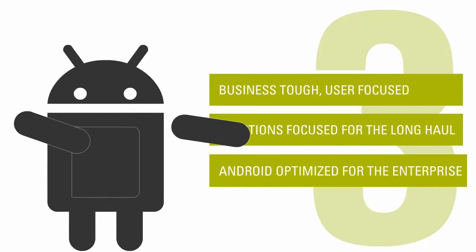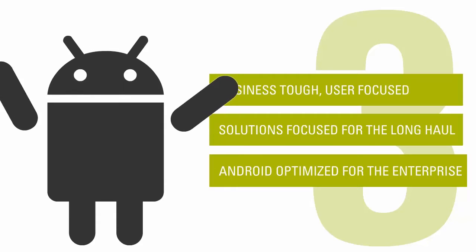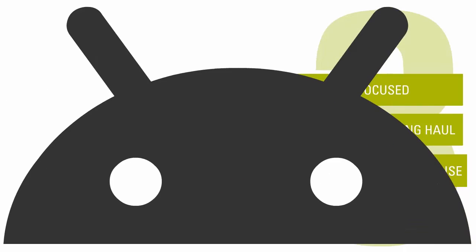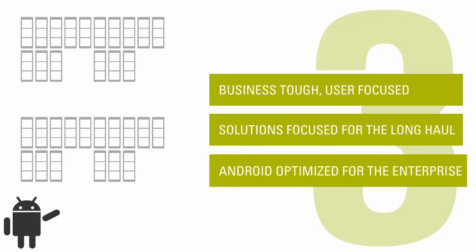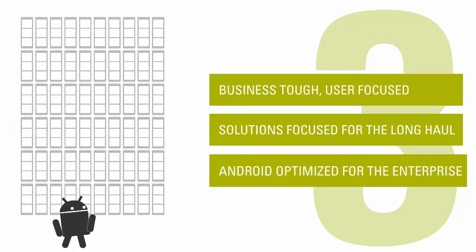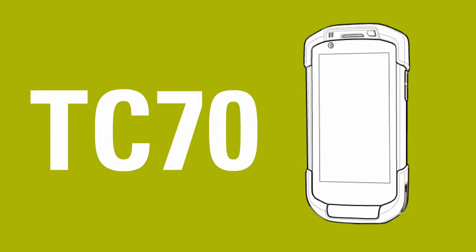Number three, Android optimized for the enterprise. The TC70 adds to the industry's largest portfolio of purpose-built, enterprise-grade Android devices. This portfolio is supported with an ever-expanding library of enterprise applications to the largest community of application developers. When you put it all together, the TC70 represents the best we can offer for a wireless LAN handheld mobile computer.